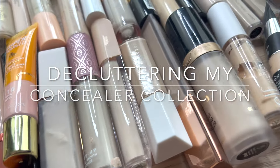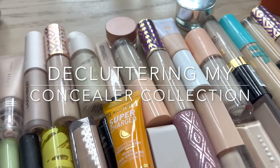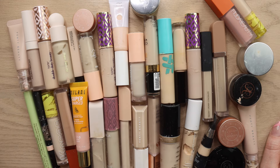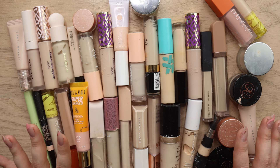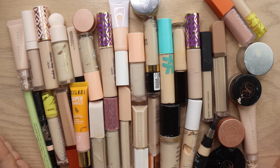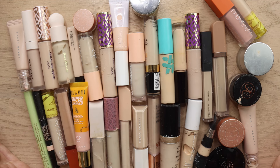Hello makeup lovers! Today we are going to be decluttering my concealer collection and I have to be honest with y'all, this is probably going to be my hardest declutter yet — the hardest for me personally — because I have a lot of concealers. I love concealers and I feel like I can see something special in every single one, so maybe this will end up being more of a collection video than a very intense no-mercy type of declutter.